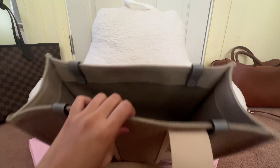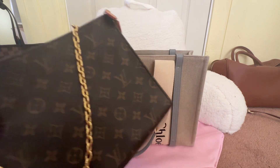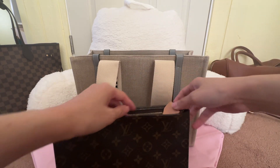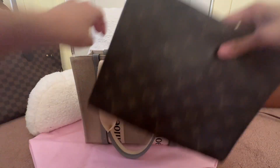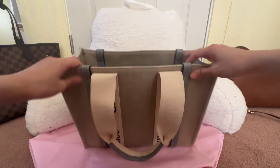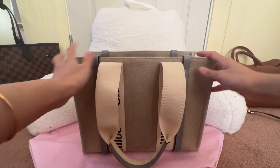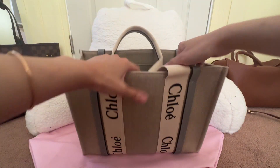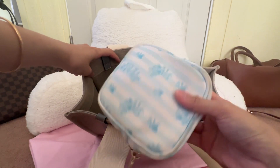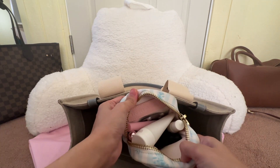This is my Louis Vuitton toiletry pouch — the 26 — and it fits in with no problem, with a little room to spare. One great thing about this bag is that the opening is very structured, so when you put a lot of stuff in it doesn't flap open — it stays upright, which I really like. I also have a cube with my makeup from Stoney Clover Lane, and my hand lotion.